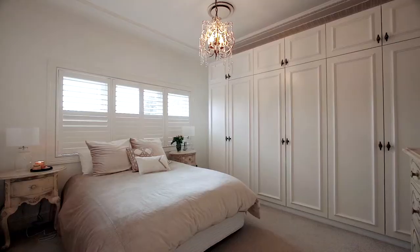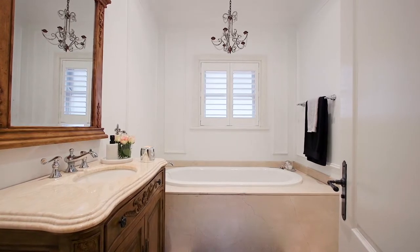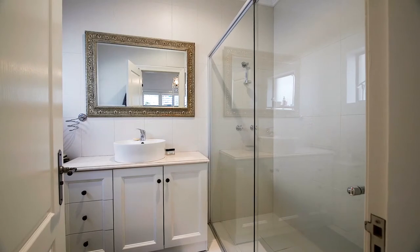Inside is no exception, with high ceilings and designer finishings — from the crema marfil marble to the built-in robes and the stylishly appointed bathrooms. There's no expense that's been spared here.